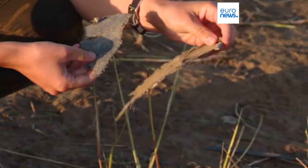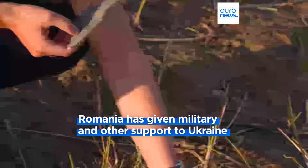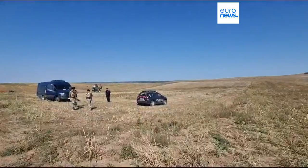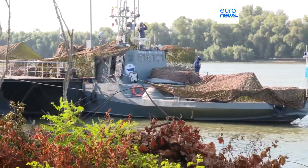A third incident involving Russian drones occurred recently. This time, a helicopter from the Romanian Air Force conducted a reconnaissance and identification mission. Debris was found more than 20 kilometers away from the Ukrainian border, as our correspondent from Euronews Romania reports.